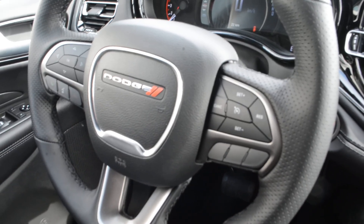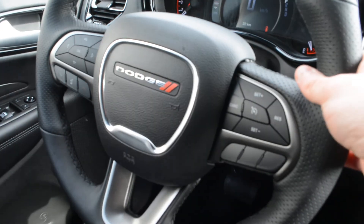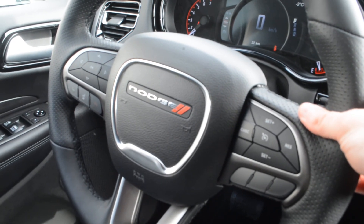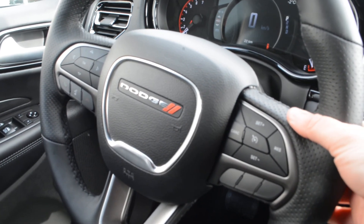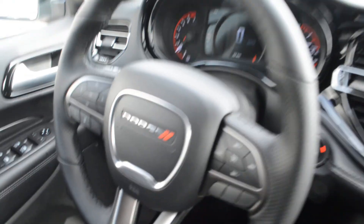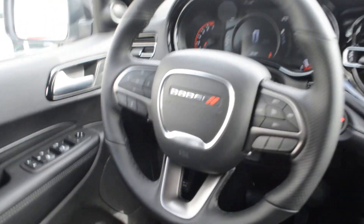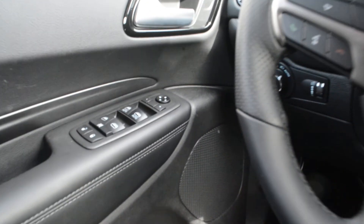The steering wheel has mounted controls giving you access to cruise control options and Bluetooth Uconnect capabilities on the left-hand side. Behind the steering wheel you also have access to your audio and media controls, so everything is easily accessible right on the wheel itself, allowing you to keep your hands safely on the wheel while staying connected on the go.